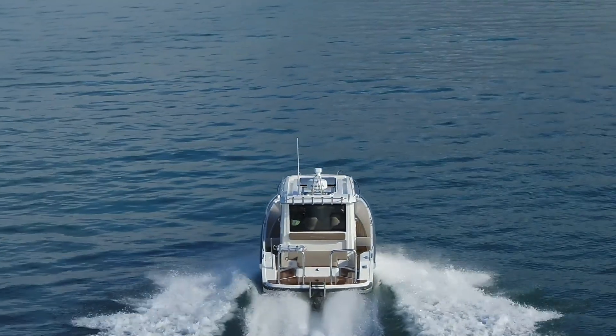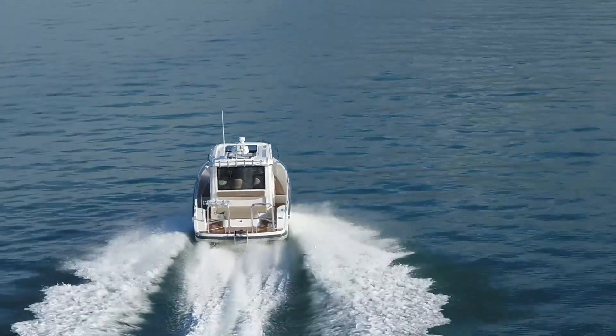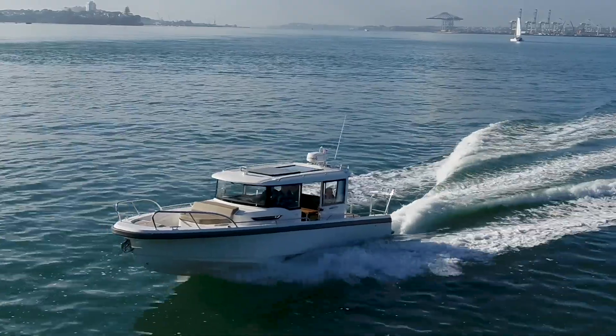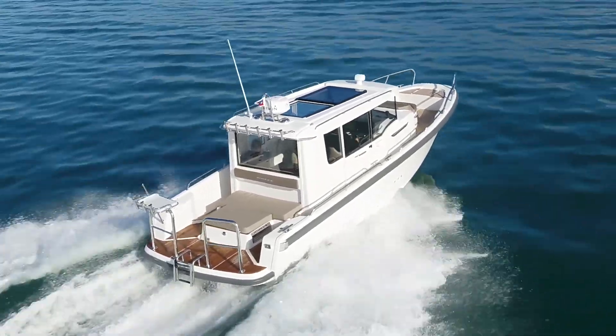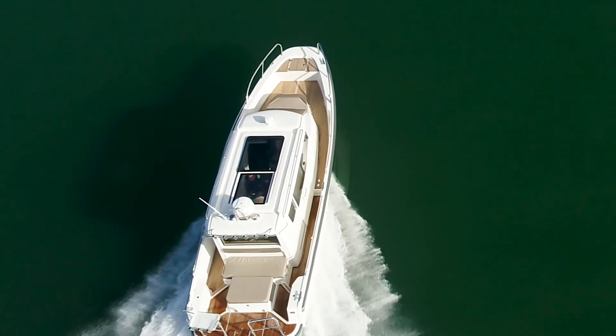Nimbus have a boat building legacy that stretches back over 50 years and this 9 series celebrates that. The C9 to me is a very versatile, practical, very modern boat in its styling and it's going to appeal to a lot of Kiwis. It's got a lot of space, it's light and airy. Here we are on a winter's day in Orca but it feels like summer and we're inside — great. Good headroom, everything you'd want in a day boat and a weekender. I think Kiwis have fallen in love with it. I know I have.